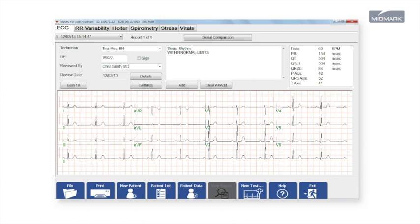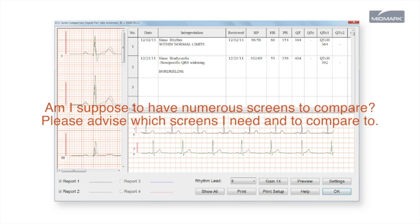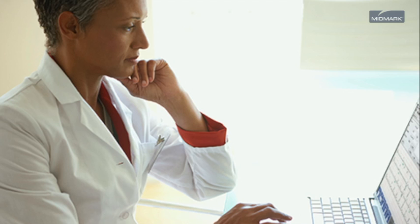Midmark IQ ECG connects with your EMR, porting data directly into the patient record for improved workflow. The ECG testing screens are large enough to preview or compare up to four tests simultaneously, and results can be retrieved from anywhere that the EMR can be accessed.